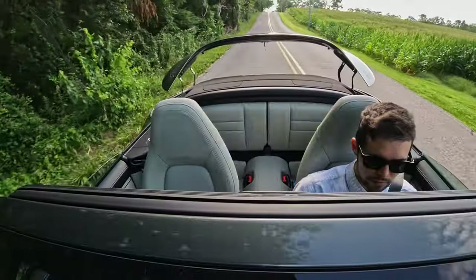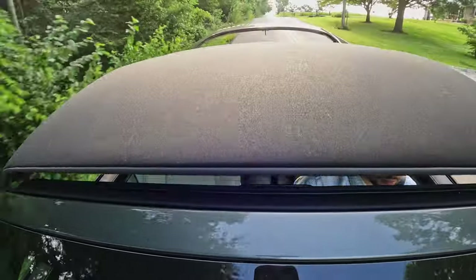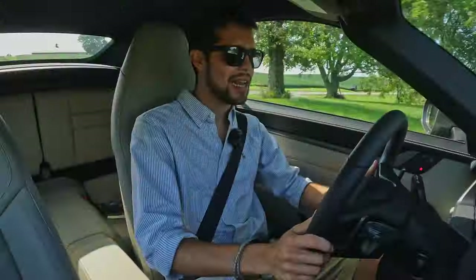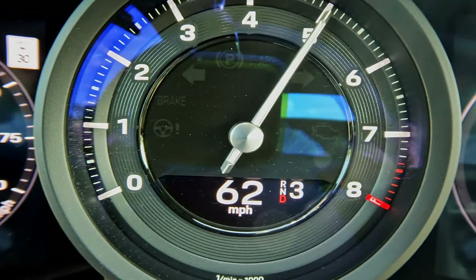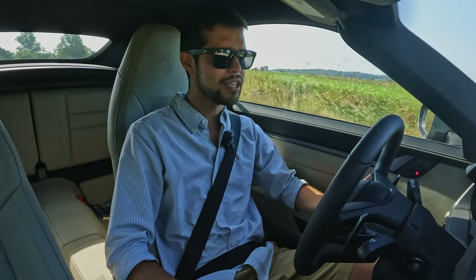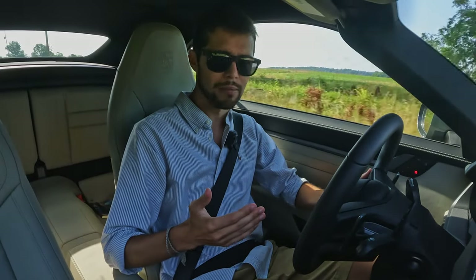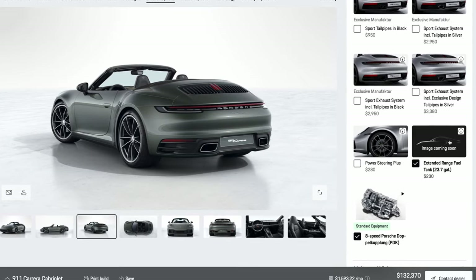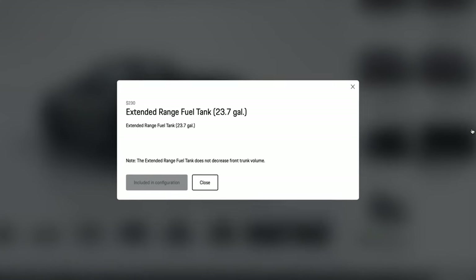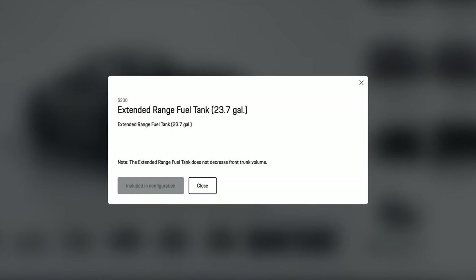Putting that roof back up — slow down to 30 and you can keep driving. Hold the button, and if you accelerate over that it'll stop you from closing it. Now, if you're buying a 911, fuel efficiency is not going to be your main concern. You're getting a combined MPG of about 20, your fuel tank size is 16.9 gallons, giving you about a range between 300 and 400 miles. There is a $230 option on the Porsche configurator to upgrade the tank size to 23.7 gallons and that'll boost your total range over 500 miles, especially if you're doing longer highway trips.